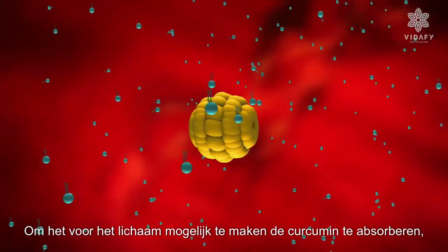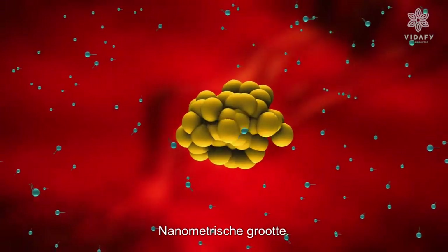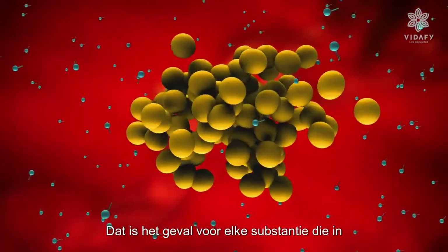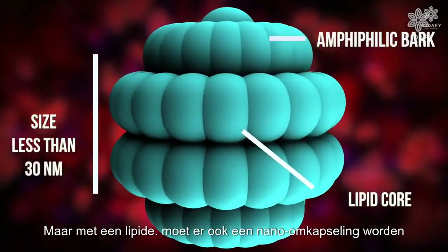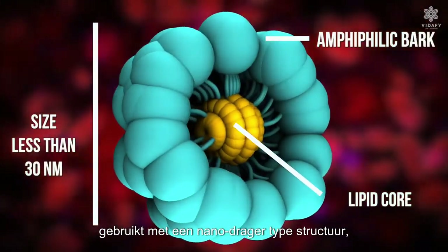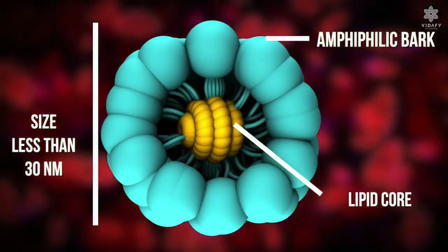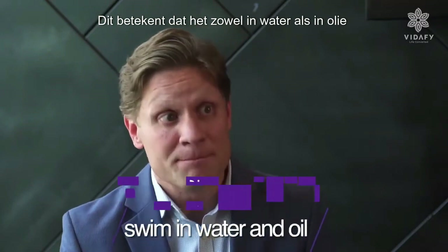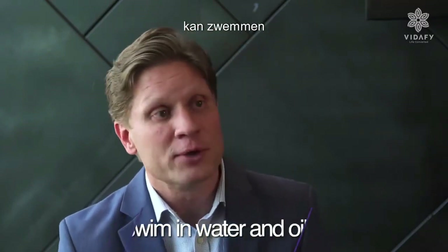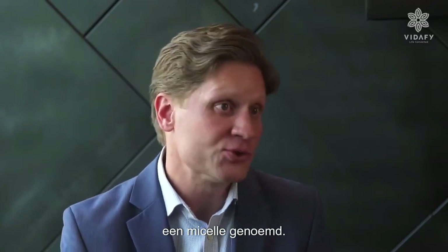In order for the body to absorb curcumin, it first has to reduce it down to a nanometric size. That's true for any substance absorbed into the bloodstream. But with a lipid, it also must be encapsulated in a nanocarrier-type structure — one that is soluble both in water as well as oil. That's called an amphiphilic, which means that it can swim both in water as well as oil. This nanocarrier, or nanotransporter, is called a micellum.